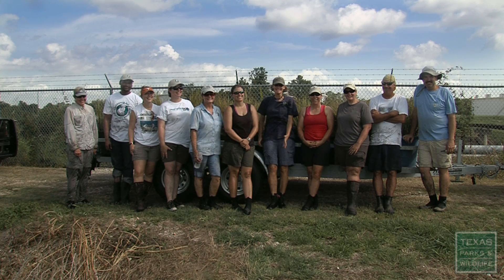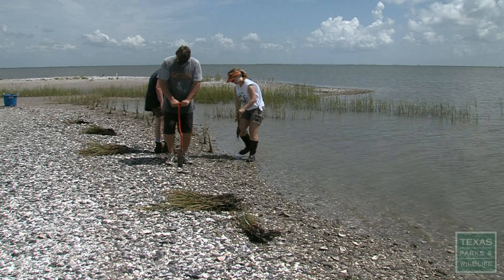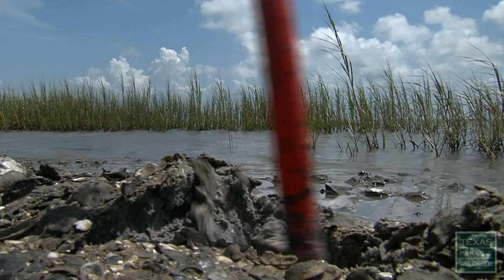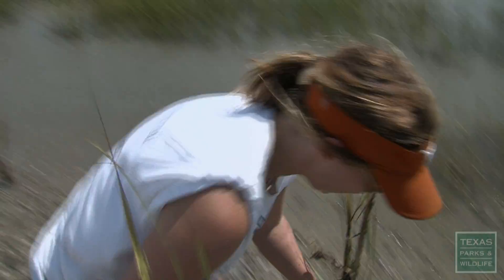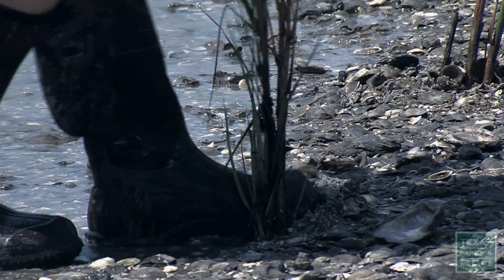It's great to have somebody like Sherry that looks for these kind of projects, goes out and goes after them, because it's not just great for the environment, but it's great for us. It brings in more people to the park. This is kind of the last stage of a project where we're actually actively out here doing something. We're trying to get some more plants out here to get them established.